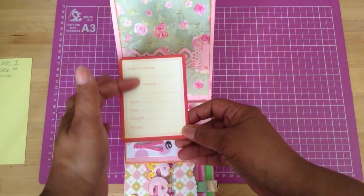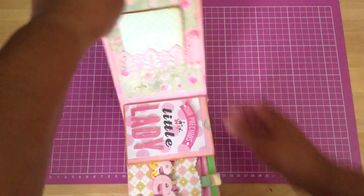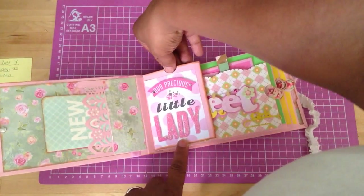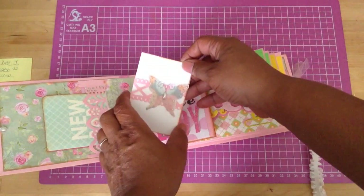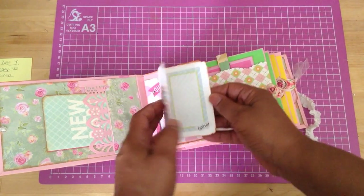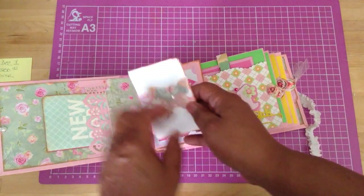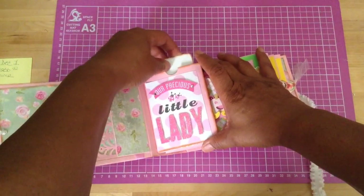On the back, the mother can put the information about what the baby weighed and all of that. Then I have this here, which also came from that collection from Tuesday Morning, and then I have a pocket here. When you pull this out, it has butterflies — butterfly stickers that came from Michael's. They say 'mom,' 'mother,' 'father,' and she can put pictures there.